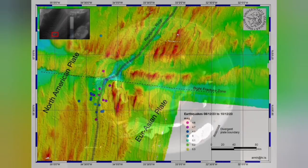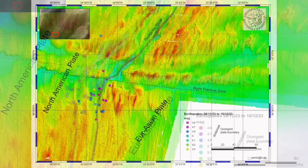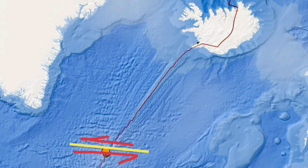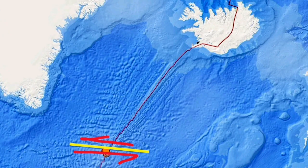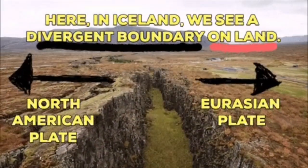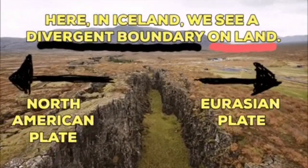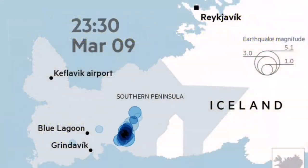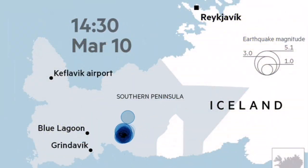The Earth's crust at this area, the Reykjanes Ridge, is not more than 5 kilometers thick. The depth of the earthquake was 10 kilometers, so we can safely say it was in the mantle, or the top part of the mantle, where this split is happening. On the land, we will have earthquakes like what we saw at Fagradalsfjall in 2021, then followed by an eruption.